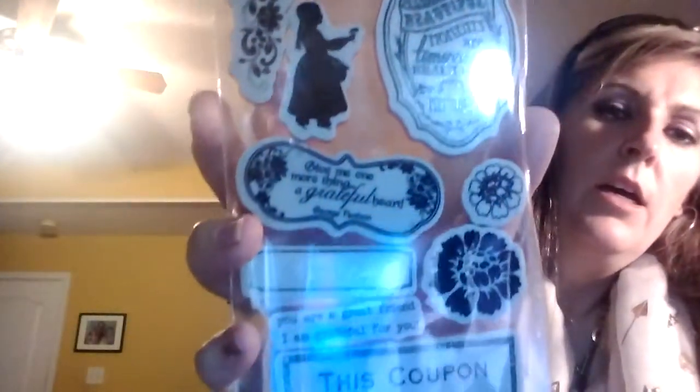The last thing I picked up was from Hampton Art — cling stamps. I thought this was really cute. It says 'Today's beautiful moments are tomorrow's beautiful memories,' and there's a George Herbert quote, plus 'You are a great friend, I am grateful for you,' and a little coupon stamp. This was $2.99, normally $9.99.